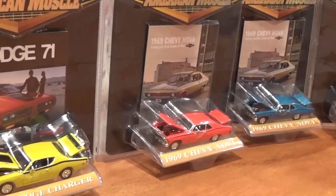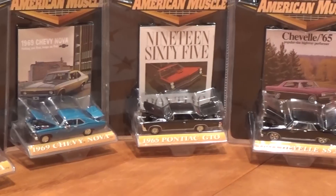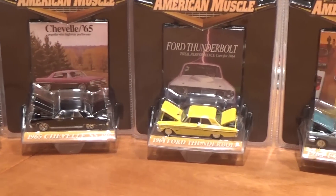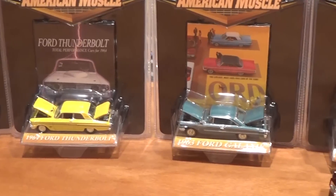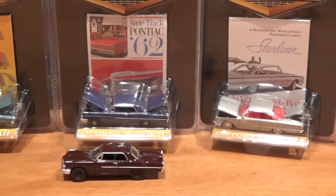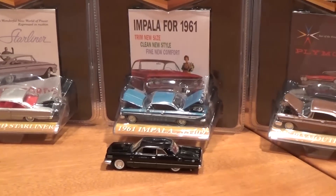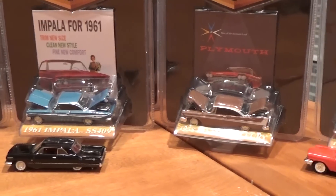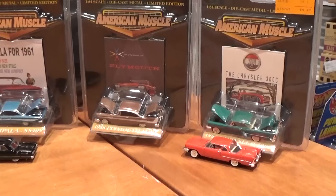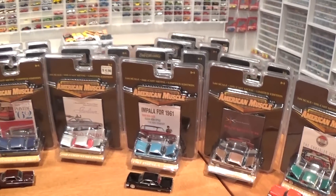Here we have a very rare find: a huge collection of Ertl produced American Muscle cars, 1/64 scale with opening hoods and trunks on every single model, all metal with rubber tires. These were produced between 2000 and 2001, so they're already going on 15, 16 years old as of the date of this video, and I just got an enormous collection of these things from a seller on eBay.